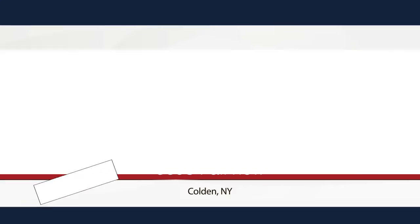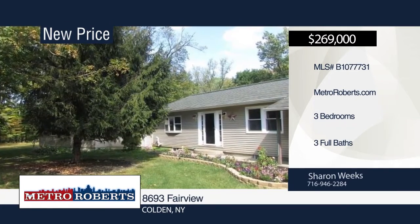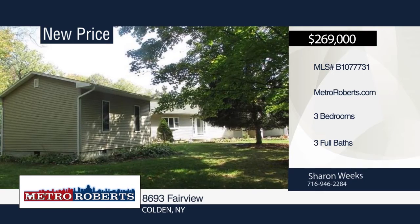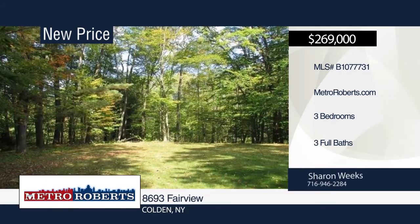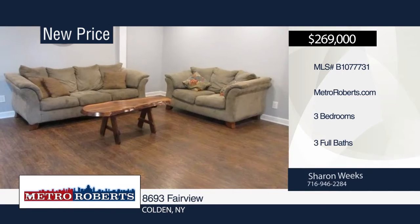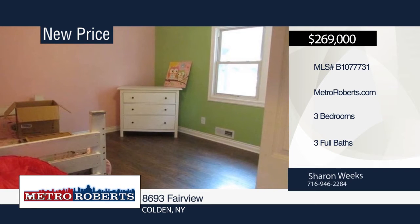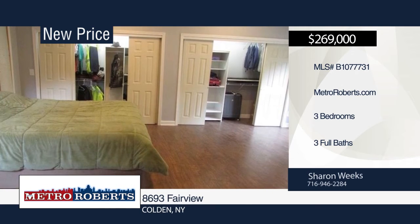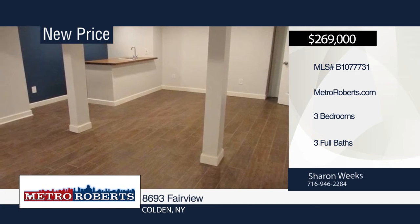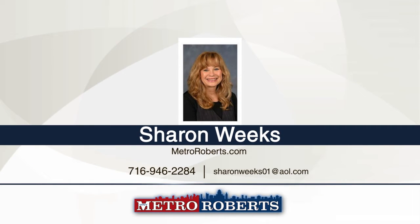Nestled back off a quiet road in a secluded setting in the quaint town of Colden sits this three-bedroom, three-bath ranch. Come relax by one of the two fireplaces or enjoy the view from the Florida room. The large master bedroom boasts his and her closets, fireplace, ceiling fans, and a beautiful spacious master bath. Additional features include a finished basement, attached two-car garage, and 36-by-36 detached garage with 16-foot ceilings. Enjoy everything nature has to offer on the partially wooded, well-kept 2-plus acres. This home is a must-see. Schedule a showing today with Sharon Weeks.